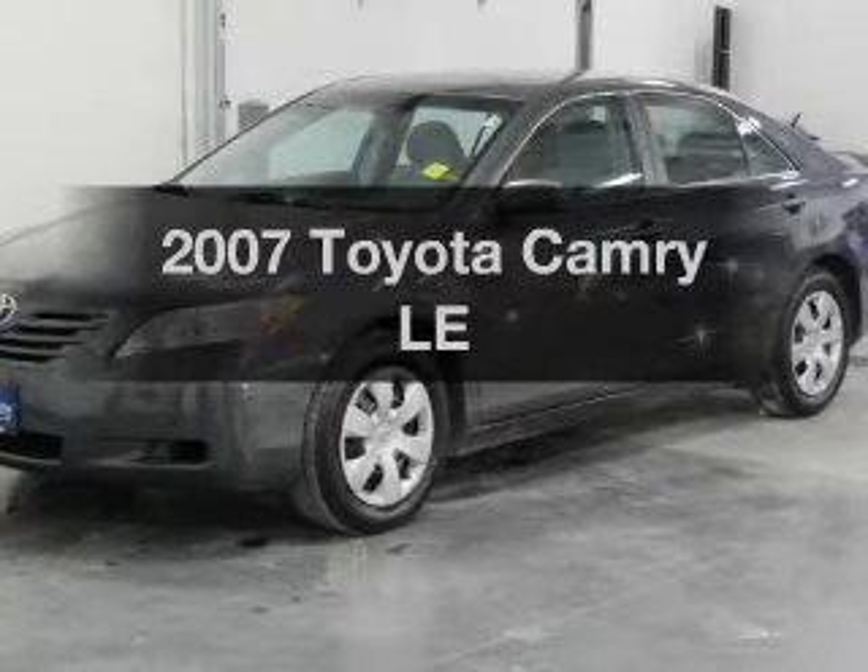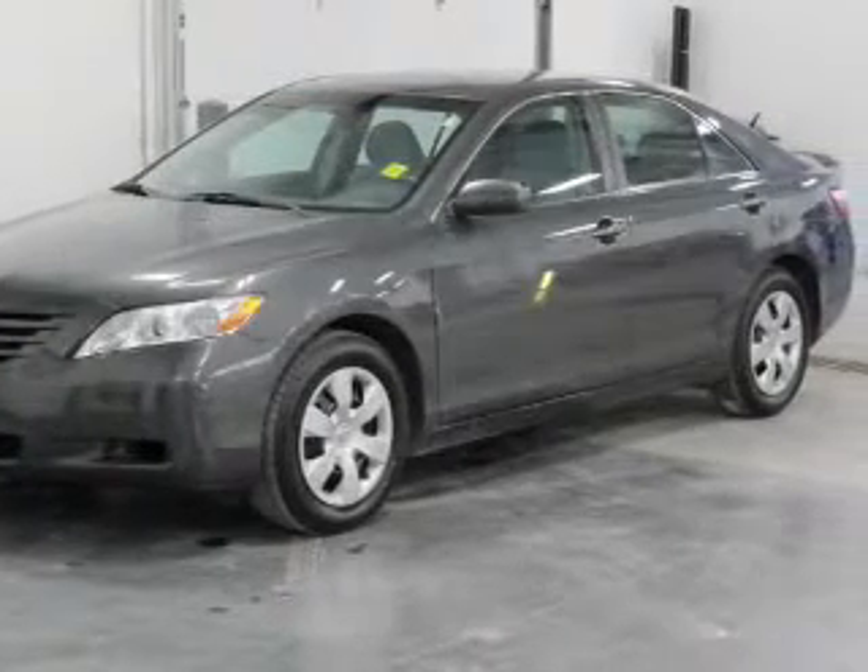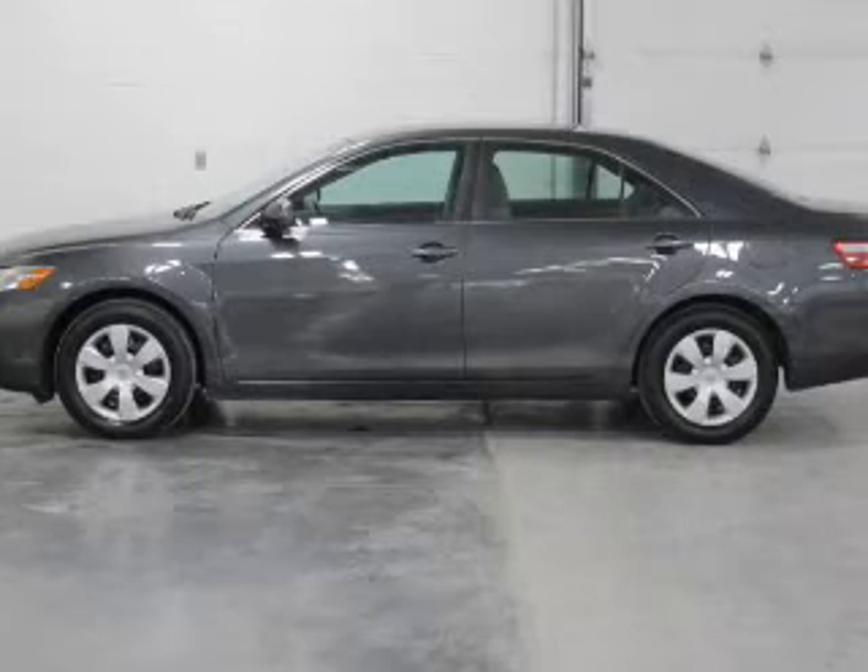Get noticed in this 2007 Toyota Camry. This is the set of wheels you've been looking for.